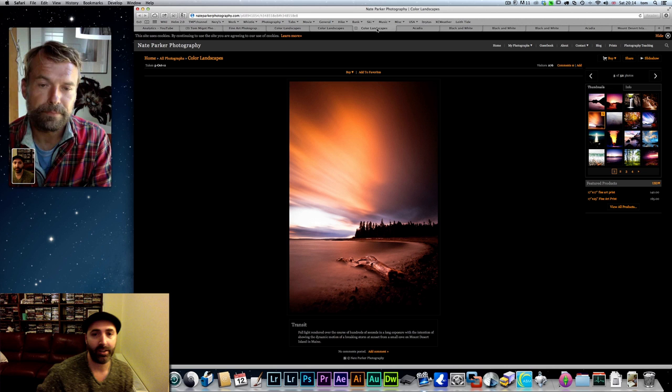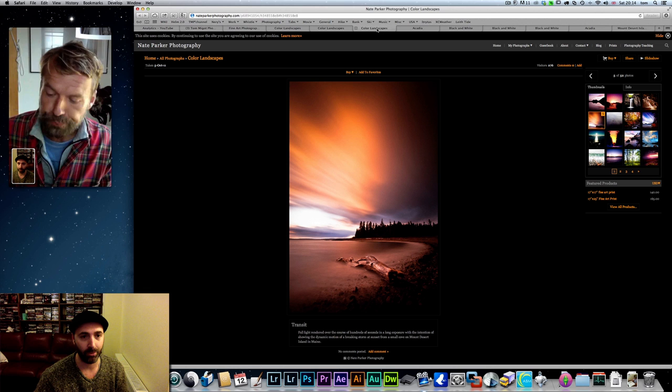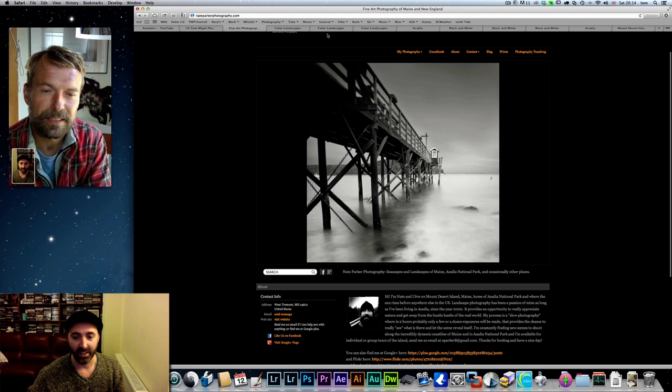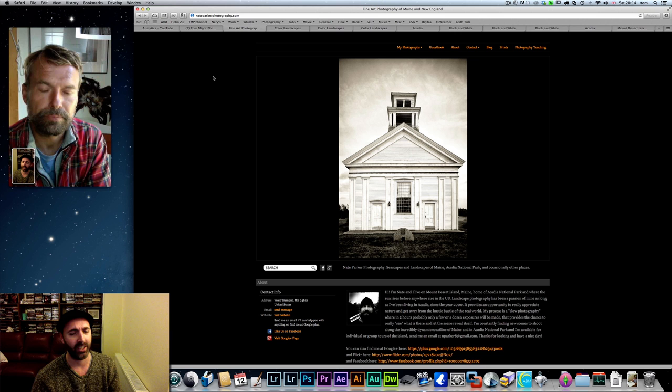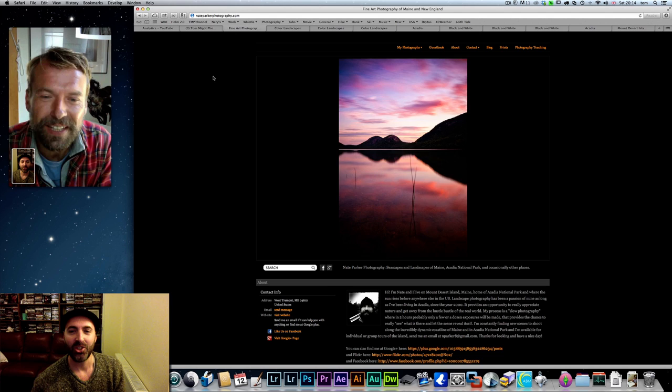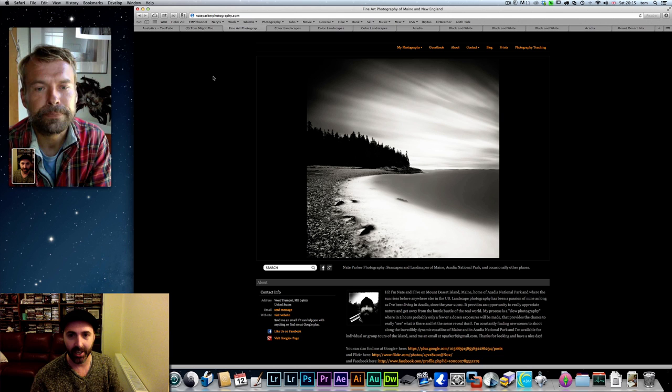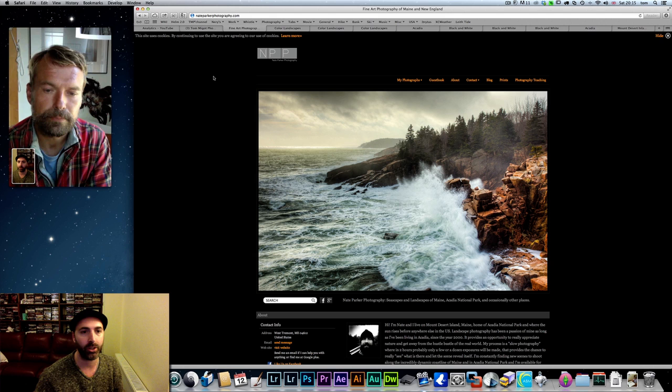I discovered Nate not a long time ago, a couple of weeks ago, as I was going on Google Plus and all the communities and pages, and one of my contacts happened to be a contact of Nate's. I saw his picture — him with his stripe on his shoulder — and I got intrigued and checked his website, nateparkerphotography.com. I really encourage you guys to go check it out, it's really inspiring.